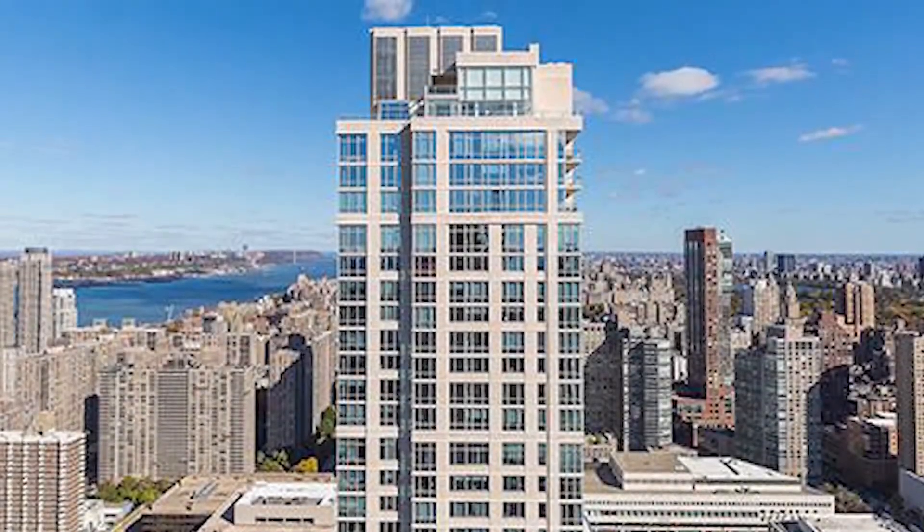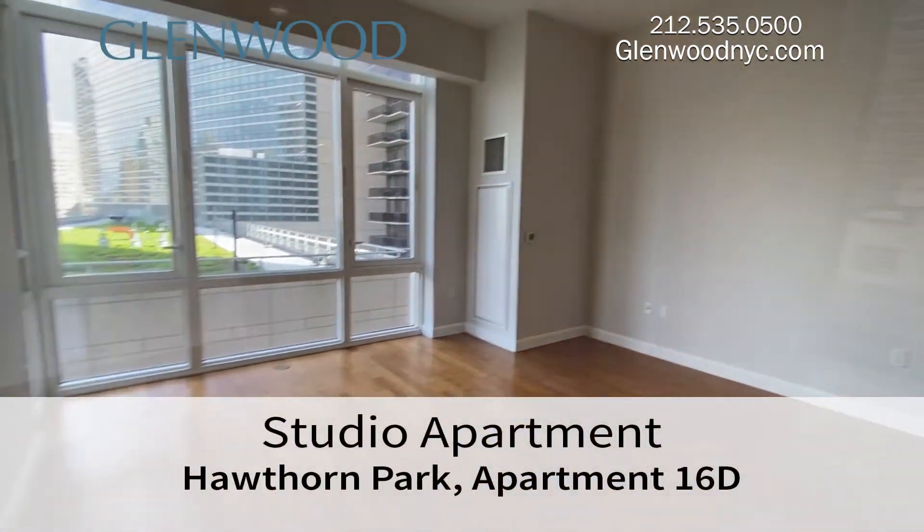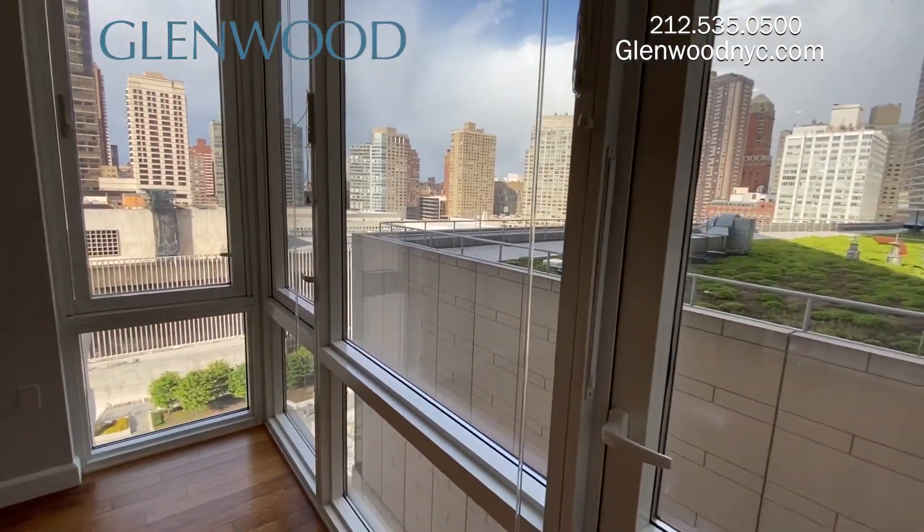Welcome to Hawthorne Park, a Glenwood property. This is apartment 16D, a comfortable studio apartment with beautiful views located on the upper west side of Manhattan.